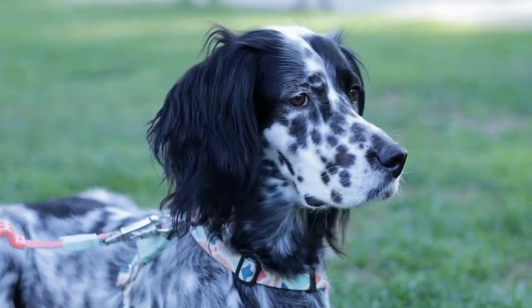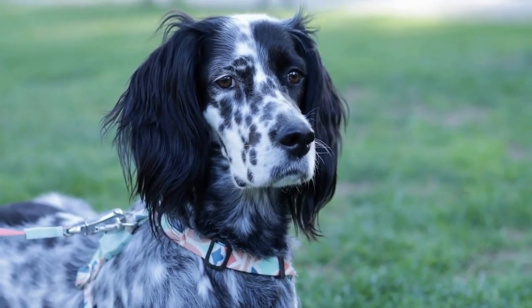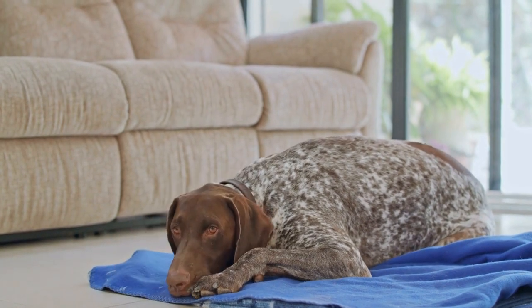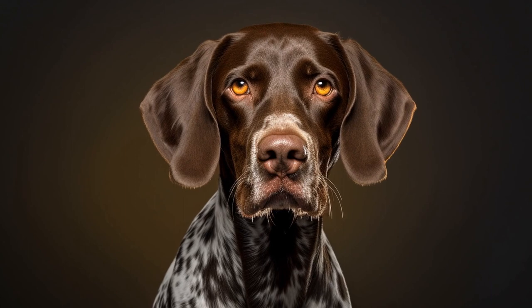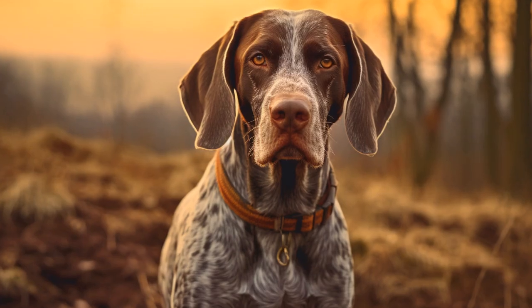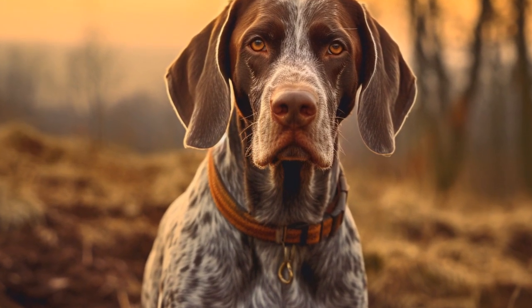First and foremost, it's crucial to consider the size and durability of the toy. German Short-Haired Pointers are medium to large-sized dogs with strong jaws. Therefore, the toy should be able to withstand chewing and pulling without falling apart. Look for toys made from durable materials such as rubber or nylon. Avoid toys with small parts that can be easily swallowed, as this can pose a choking hazard.